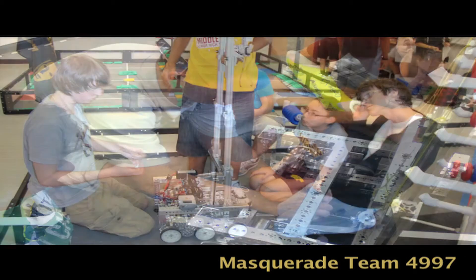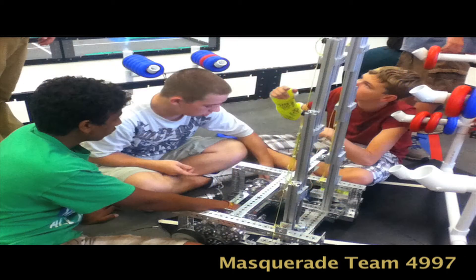We started off this design by CAD-ing it. When we CAD'd it, it actually came out to be as high as we needed with our fourth tier, so we now have a four-tier system.